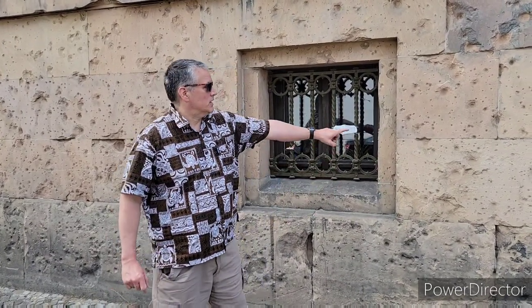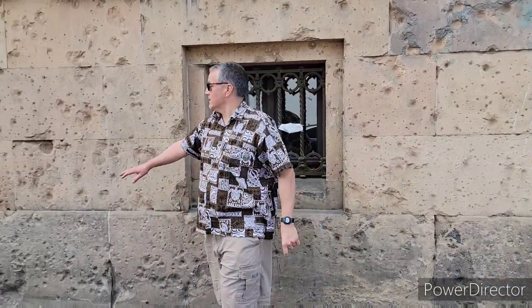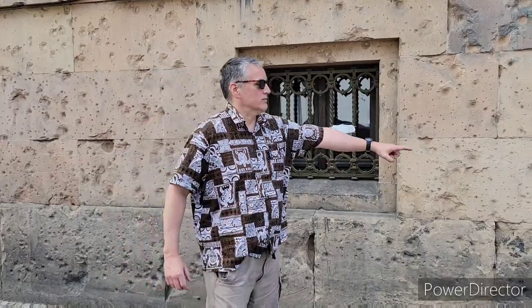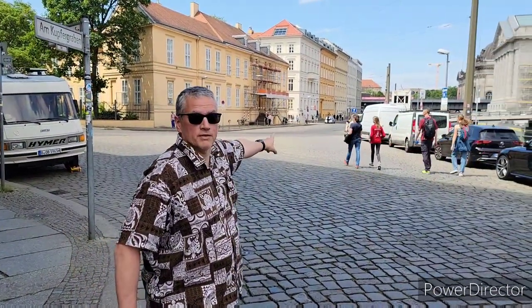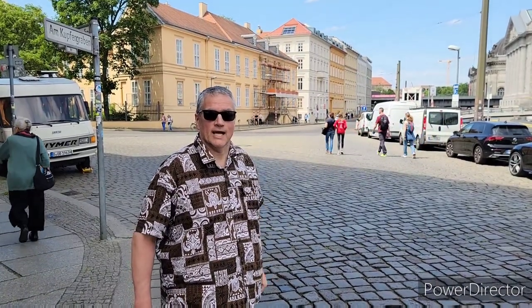As you can see in the background, this building has a lot of bullet holes caused during the Second World War. These were mostly caused by the Russians — up until the Russians arrived, it was mostly airstrikes from the British and Americans, but the Russians came in on land with troops and did most of this damage. In the background there are two orange buildings, and the one without scaffolding is where former German Chancellor Angela Merkel lives.